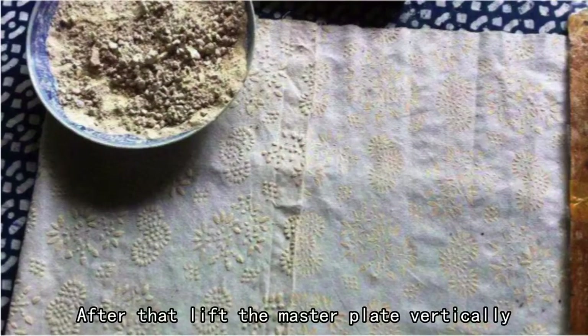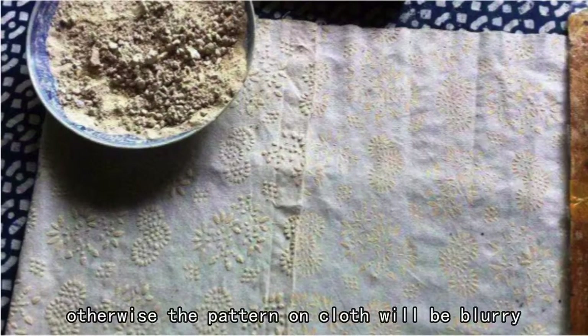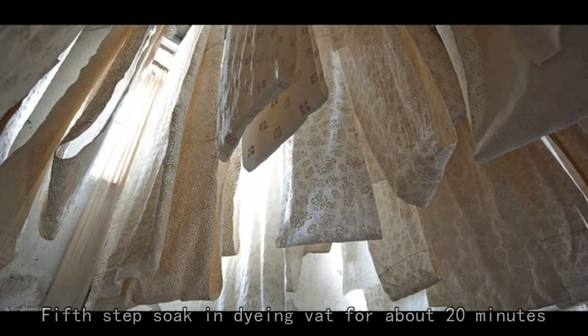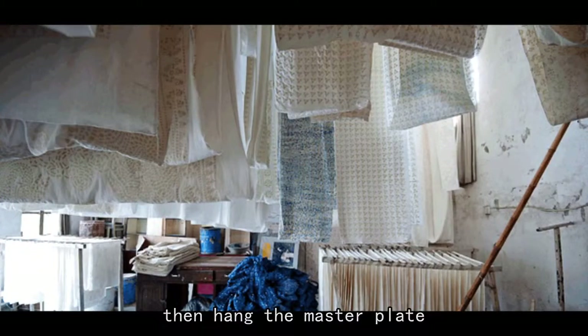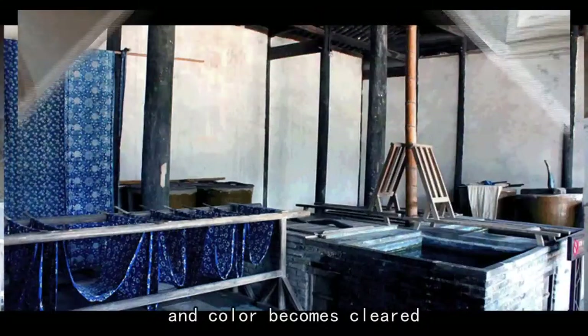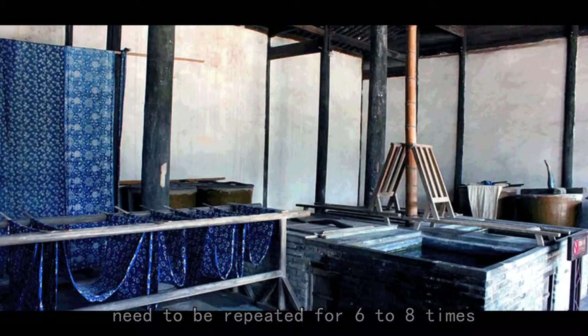After that, lift the master plate vertically — otherwise the pattern on the cloth will be blurry — and let the cloth air dry. Fifth step, soak in dyeing vat for about 20 minutes. Then hang the master plate so the dye can be fully oxidized and the color becomes clear. These last two steps need to be repeated 6 to 8 times.